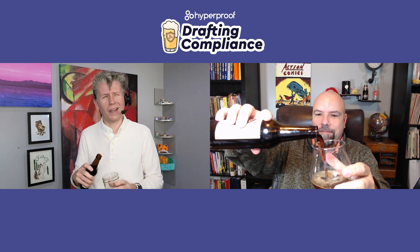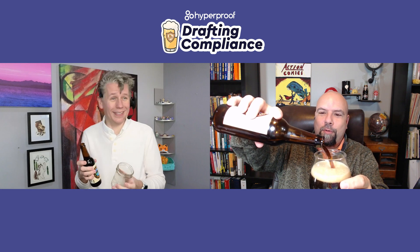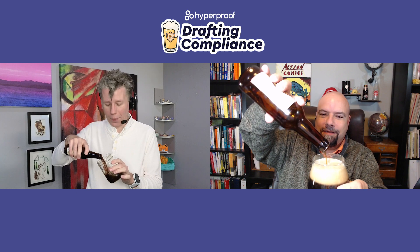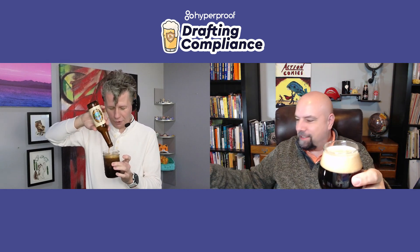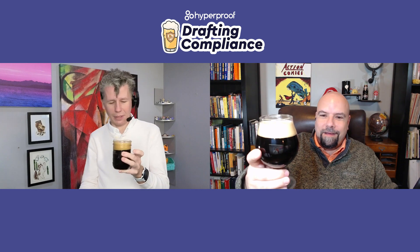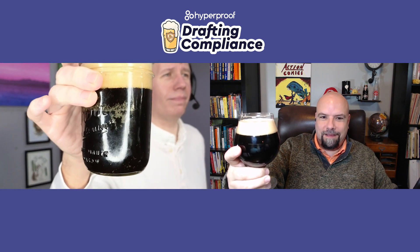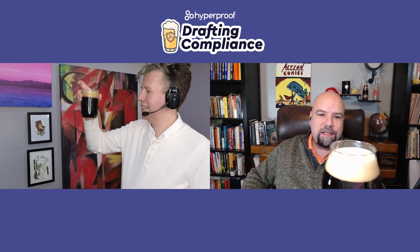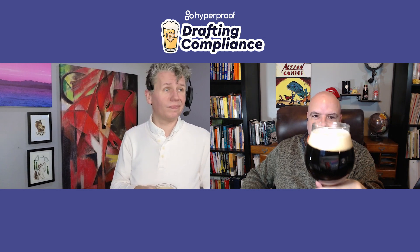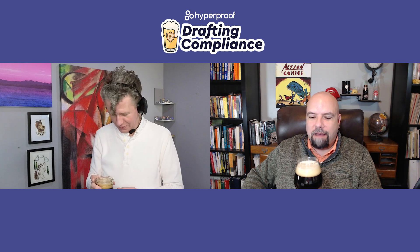Let's take a look at what this beer looks like. It looks pure black — it's opaque for sure. If you're familiar with a Guinness, it's probably not quite as dense, but it's very similar. It certainly doesn't pour as thick as a Guinness, but it has a nice foam head on the top, which we like to see.